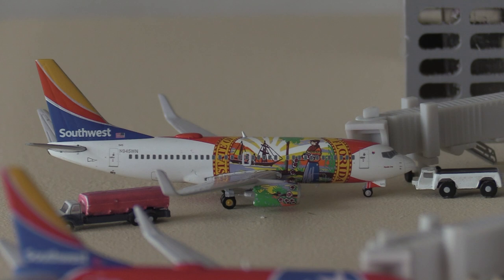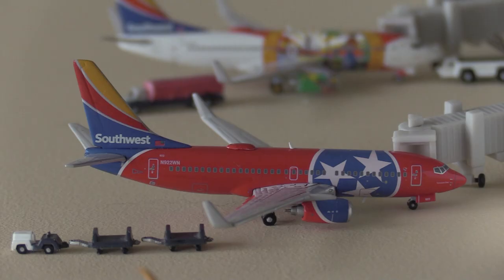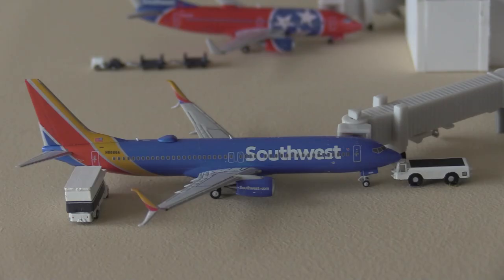Here we have a Southwest Airlines Boeing 737-700 in the Florida One livery, just came in from San Jose and is going to be heading out to Phoenix Sky Harbor. And here we have the beautiful Southwest 737-700 in the Tennessee One livery by Gemini Jets — this guy came in from Reno earlier and he'll head out to San Francisco in a few minutes.